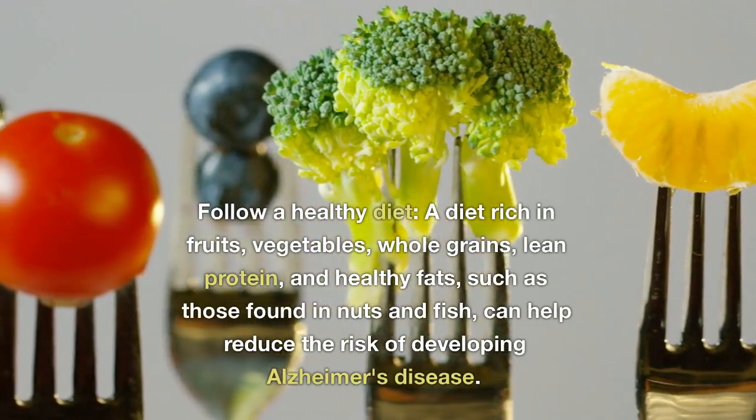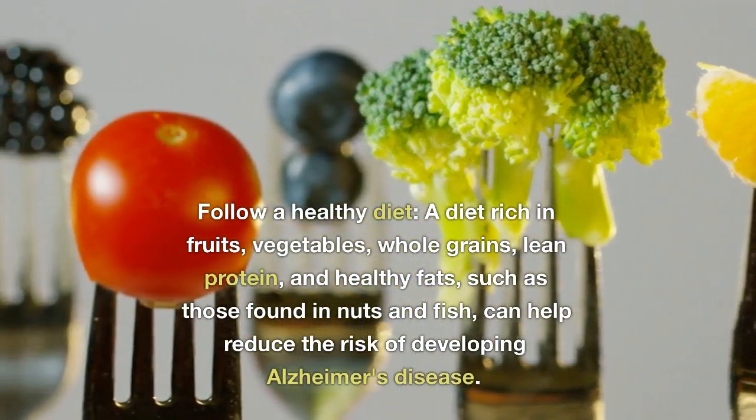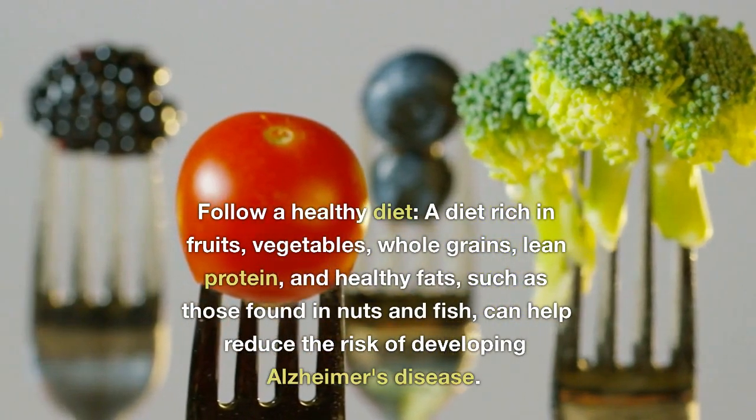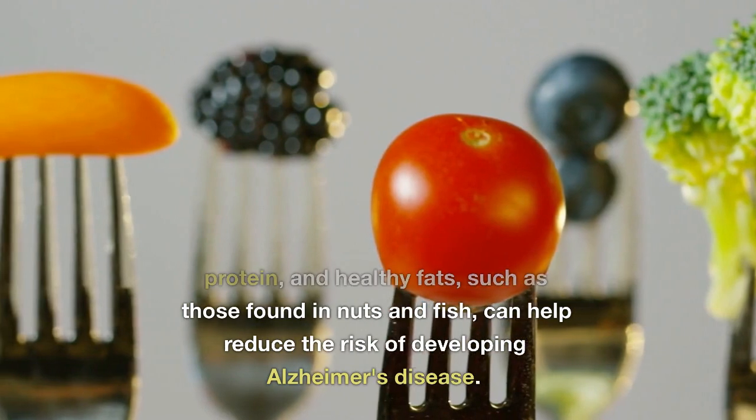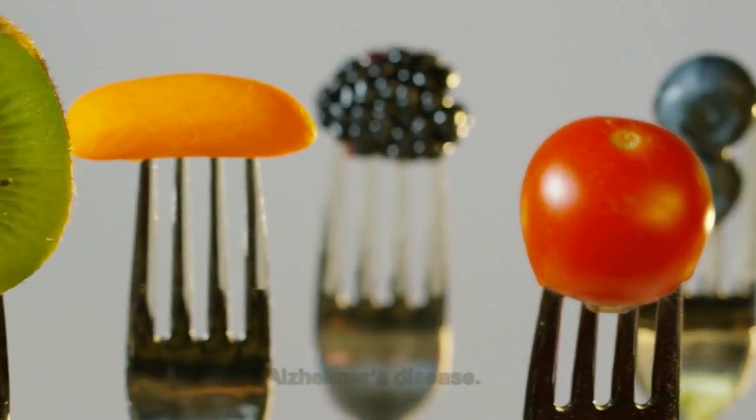Follow a healthy diet: a diet rich in fruits, vegetables, whole grains, lean protein, and healthy fats, such as those found in nuts and fish, can help reduce the risk of developing Alzheimer's disease.